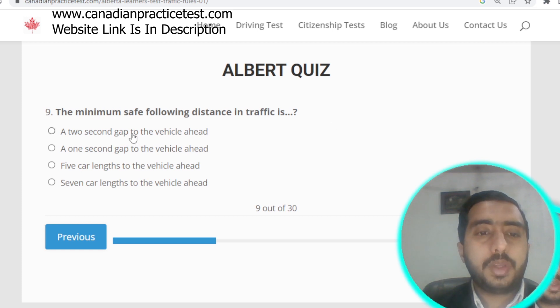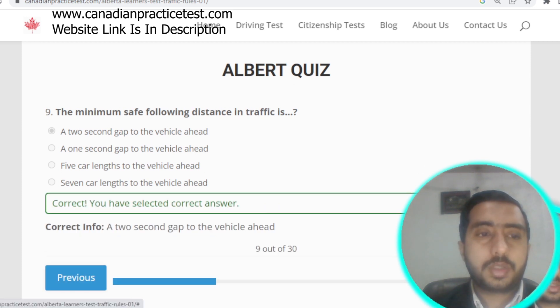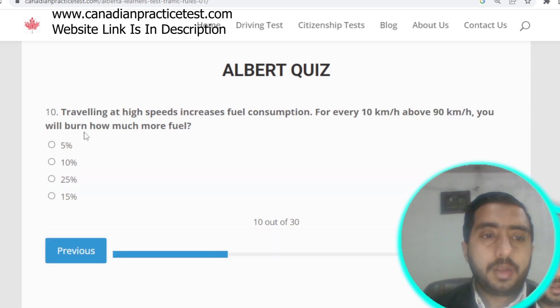Question number nine: a minimum safe following distance in traffic is a two-second gap to the vehicle ahead. Option A is correct.